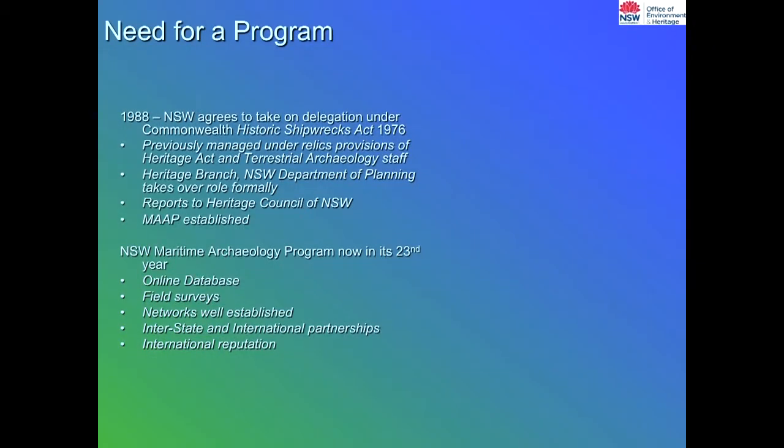Shipwreck programs all around Australia have been driven by community development. It was at the community's behest that we introduced the Historic Shipwrecks Act in 1976, which covers Commonwealth shipwrecks from the low water mark out to roughly 200 miles offshore. There was also the Heritage Act of 1977. We administer Commonwealth sites as well under delegation, which means there's a seamless administration of shipwrecks along the coast — and that's common around Australia.